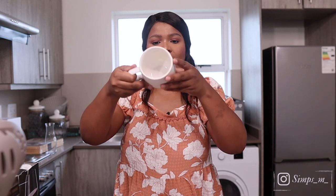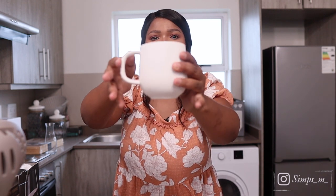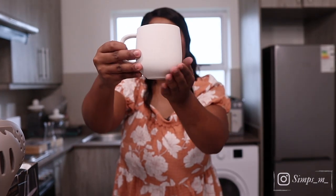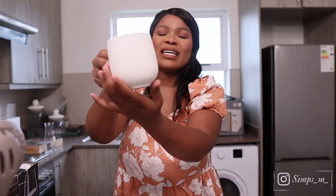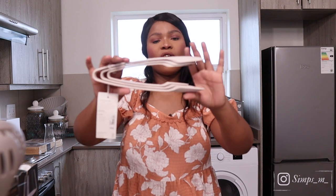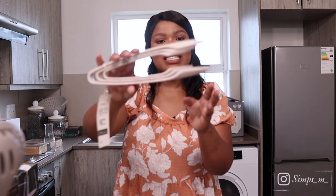From Woolworths, we got these beautiful cups. They were 65 rands each. Absolutely love them — I love how petite they are, how sleek, with a very matte finish. They just look elegant and beautiful. We got four of them and they're from the Woolworths Studio brand.